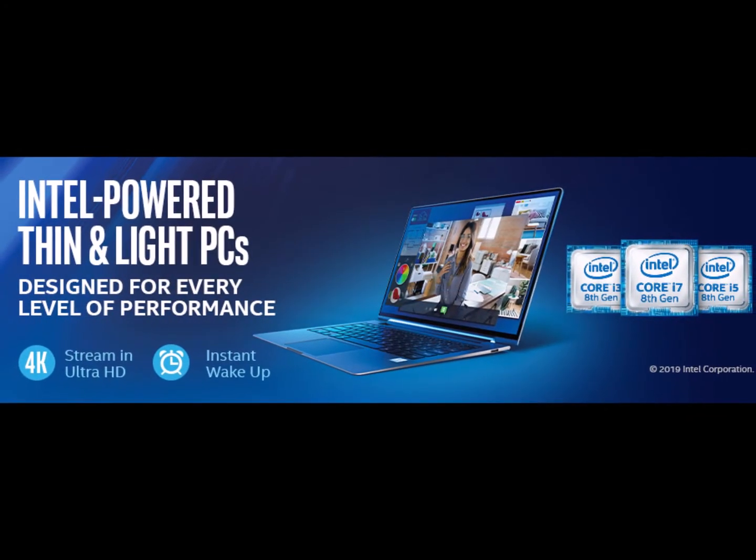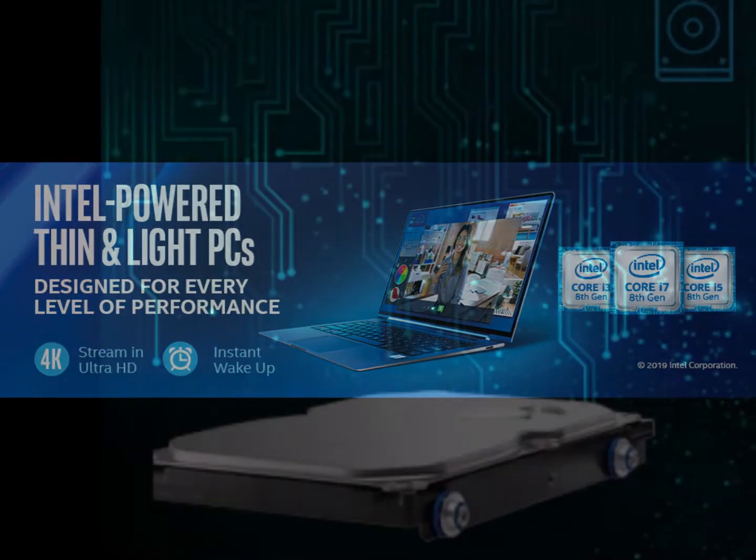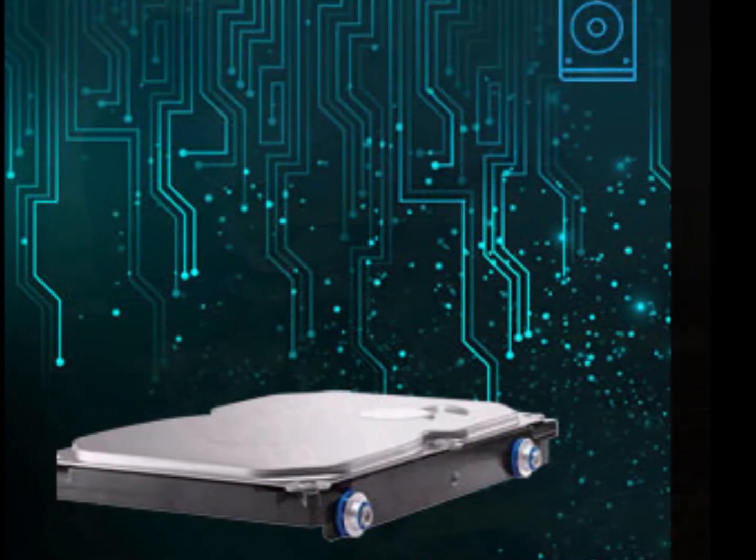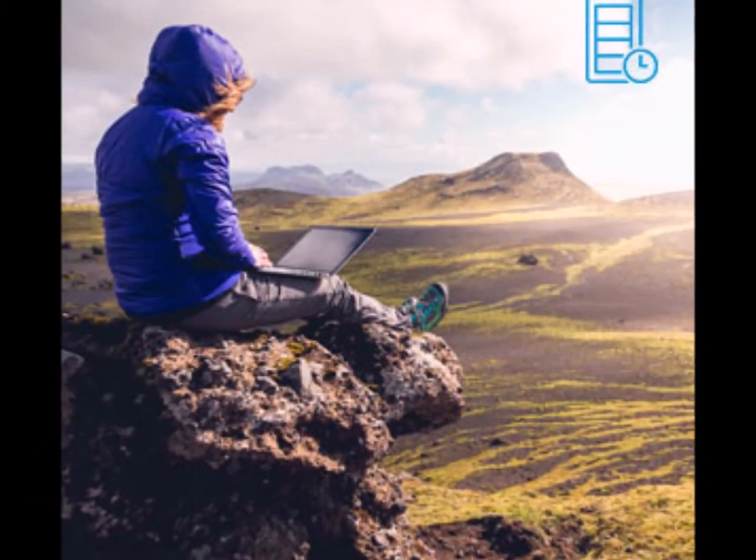Genuine Windows 10 OS. Enjoy the authenticity of Windows 10 OS for a lifetime. The HP laptop comes with a genuine inbuilt Windows 10.